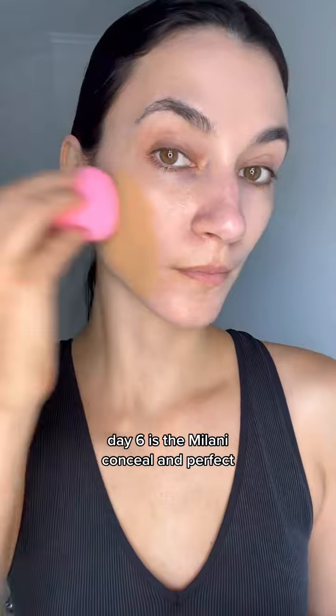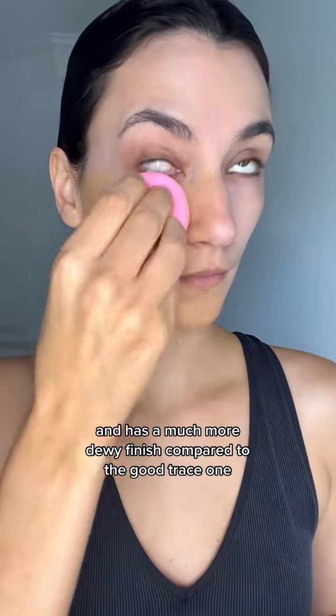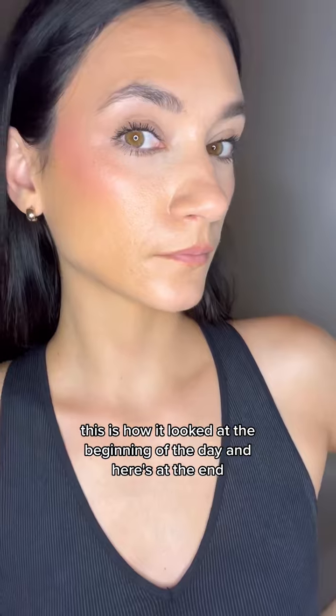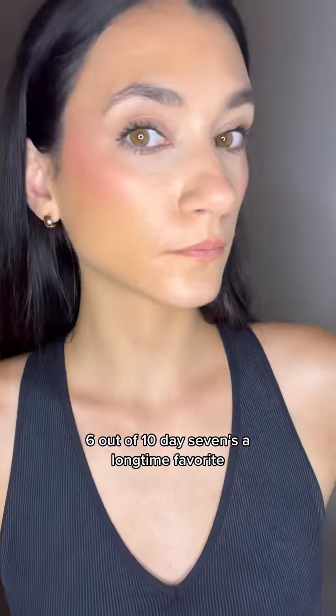Day 6 is the Milani Conceal Imperfect. This is too dark for me because it's my self-tan color, but we're going to roll with it. This one's thicker in consistency and has a much more dewy finish compared to the Catrice one — super full coverage, covers absolutely everything. This is how it looked at the beginning of the day and here's at the end of the day. It made it around my nose but was intact everywhere else. It just looked really shiny and my pores looked big. 6 out of 10.